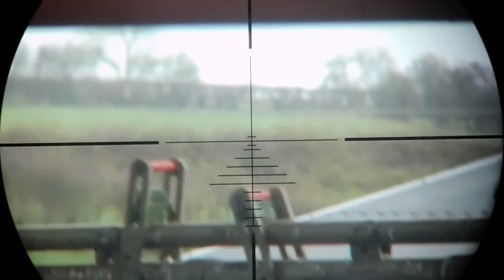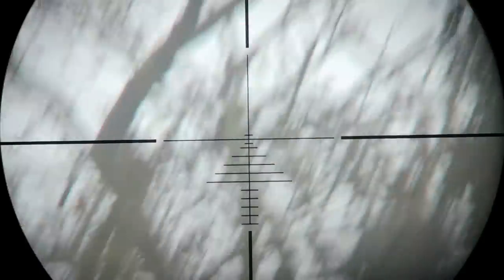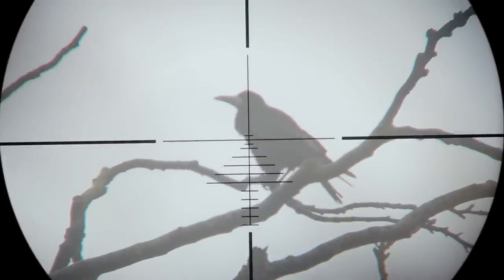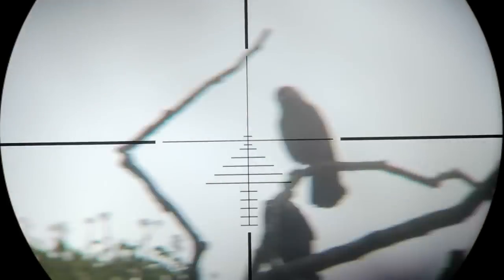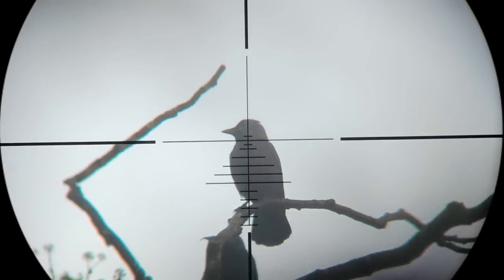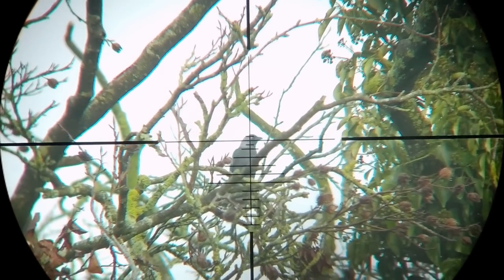Well that big rook certainly didn't duck that one. Oh dear, I'm not having much luck on the right hand side of this tree. Now that's more like it, but never had done right. This one's a bit of a longer shot as it's actually on top of the tree behind the one in front of me.